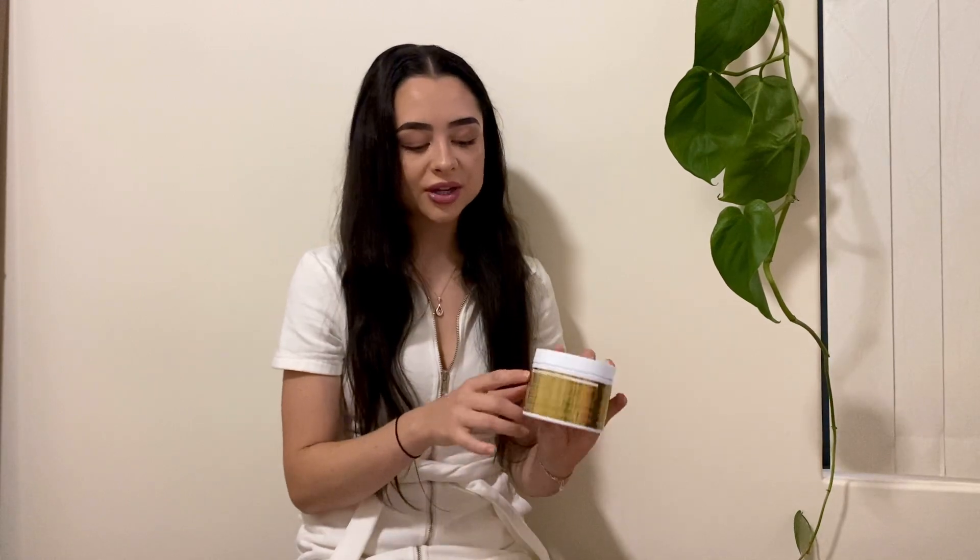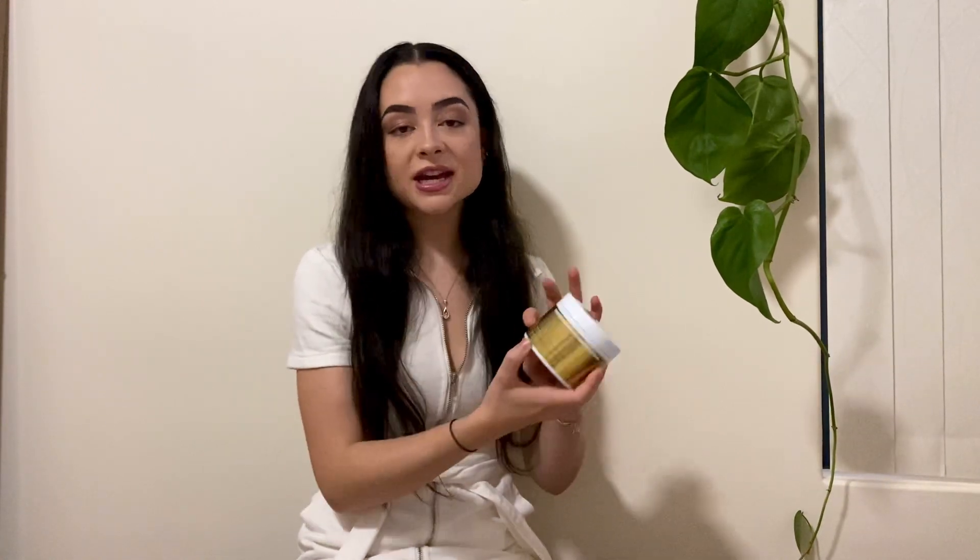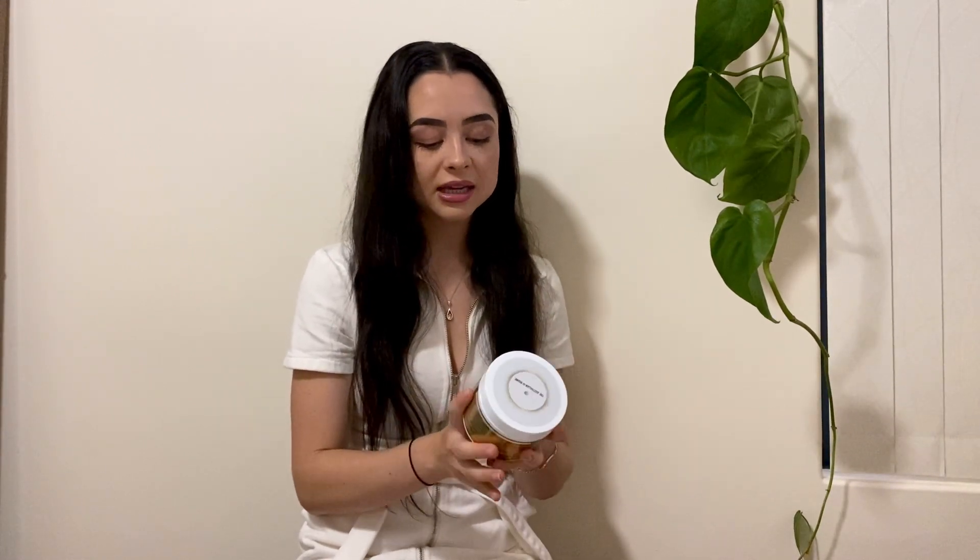Moving on to the hair growth mask — I love this. I love the diversity of it because you can use it before the shower, leave it in for 10 minutes to really do what it needs to do, then jump in the shower and use your shampoo and conditioner. But sometimes I use it after the shower as a leave-in conditioner to stop the frizziness. On the back it has very clear ingredients, all your directions — they're very clear to read. I love the packaging and would recommend this to anyone struggling with hair problems and wanting to grow their hair.